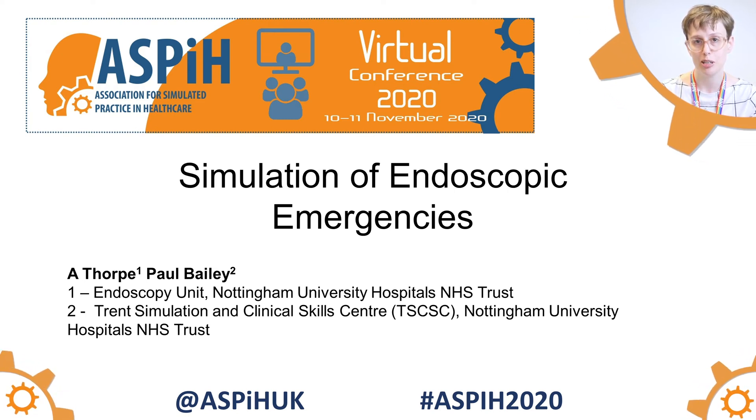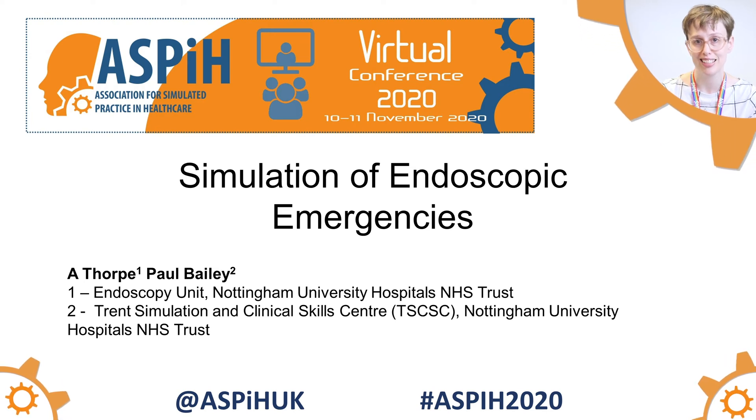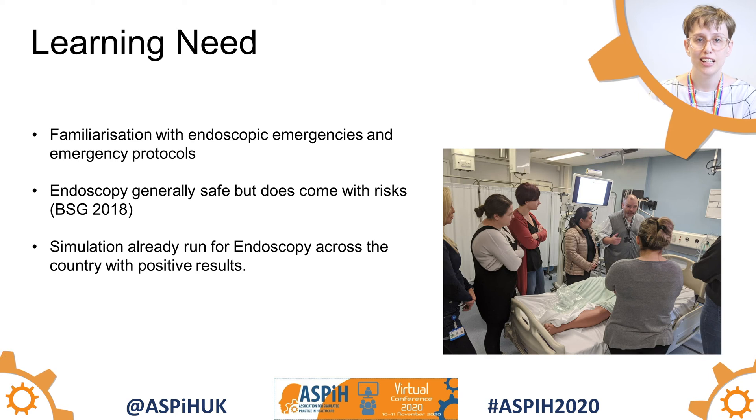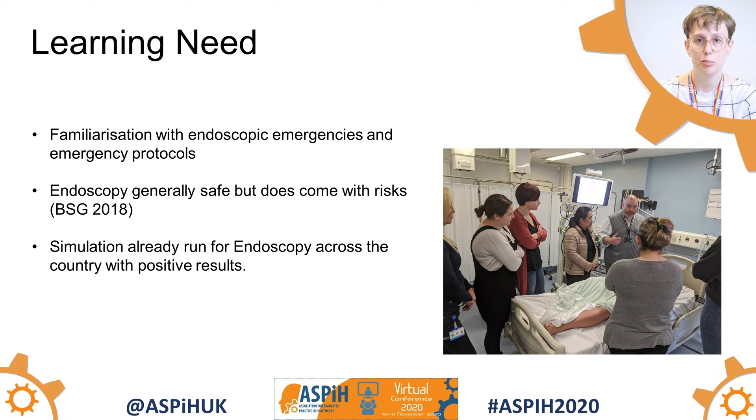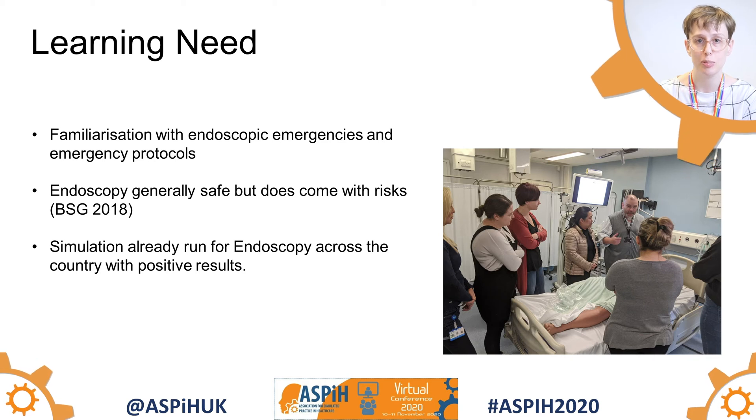I'm here today to talk to you about the work I've done with Paul Bailey on the simulation of endoscopy emergencies. We designed this study day after a learning need was identified for the endoscopy staff to have more training on how to deal with an emergency in the endoscopy setting.